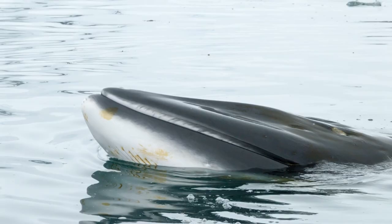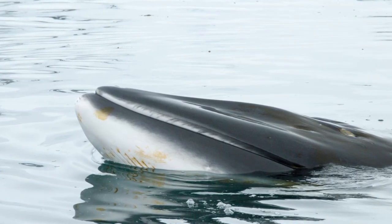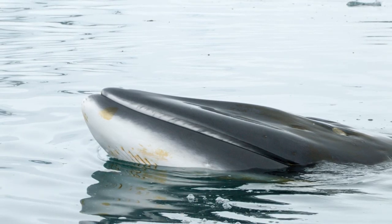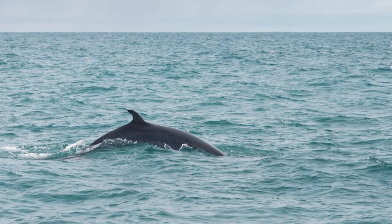Minke whales have a fairly tall, sickle-shaped dorsal fin located about two-thirds down their back. Their body is black to dark grayish-brownish, with a pale chevron on the back behind the head and above the flippers, as well as a white underside. Calves are usually darker in coloration than adults.